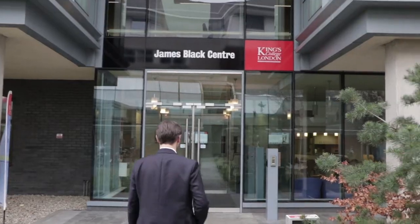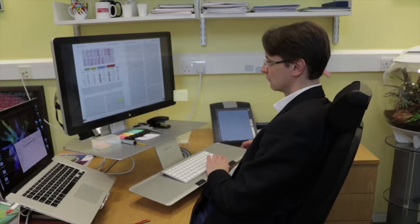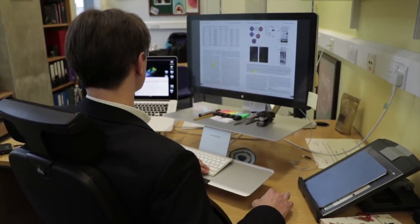My name is Manuel Meyer. I'm a British Heart Foundation Senior Research Fellow at King's College London and my group works on cardiovascular proteomics. My group has published a paper in the Journal of Clinical Investigation where we use the technology called proteomics to screen for extracellular proteins that are different between symptomatic and asymptomatic atherosclerotic lesions.